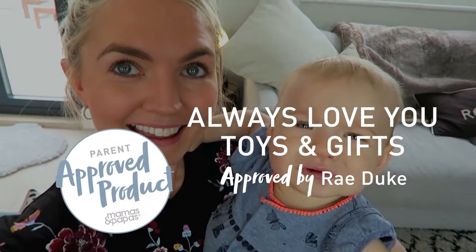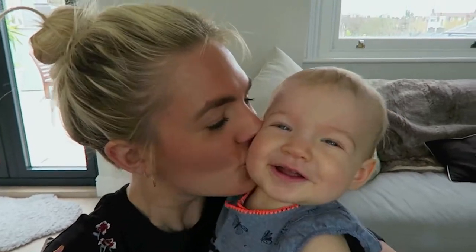Can you say hi? So, this is my penultimate vlog for the parent approved panel, which is unbelievable to think how quickly this year has flown. But they've sent us something really, really special and sentimental. It's from a new range called the Always Love You range.